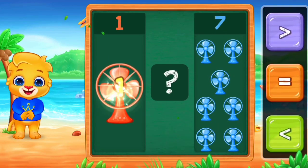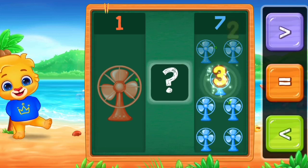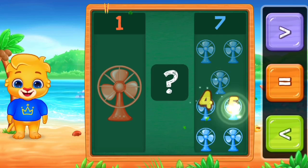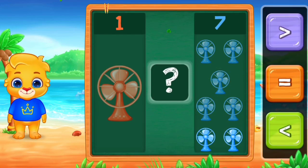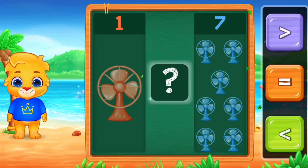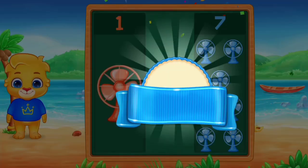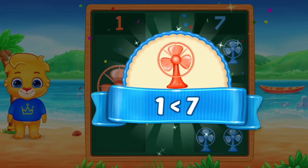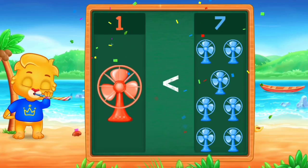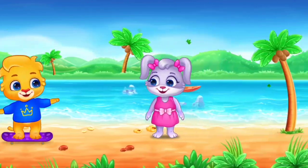Ten. One. One, two, three, four, five, six, seven. Less than. Woo-hoo! One is less than seven. Hooray! Woo-hoo!